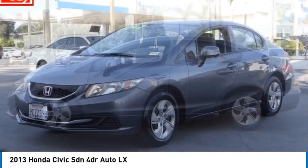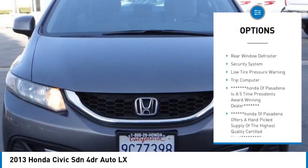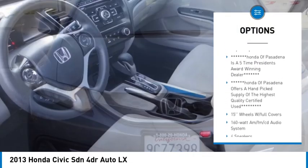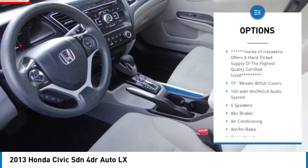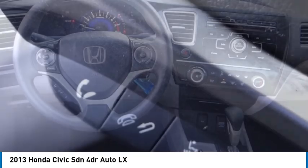Here are some of this vehicle's great options: electronic stability control, brake assist, traction control, remote keyless entry, speed control, rear window defroster, security system, low tire pressure warning, trip computer.